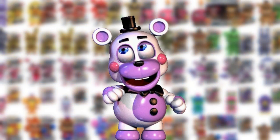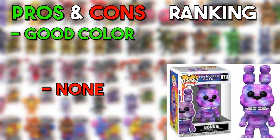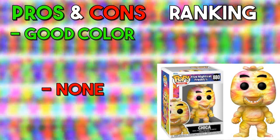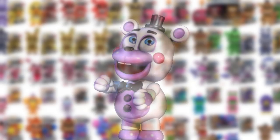Now the tie-dye animatronics — they're pretty decent too. I don't like the tie-dye color on Freddy, so he's going in the med. But Bonnie's color is like a galaxy or dark matter tie-dye color — I think that's pretty cool, putting that in the amazing. Chica's color is also pretty good but not the best — going in the good. And Foxy's color is very interesting — Foxy looks like a Bomb Pop right here, but it's not bad, so he's also going in the good.